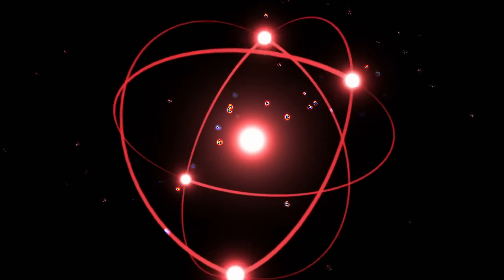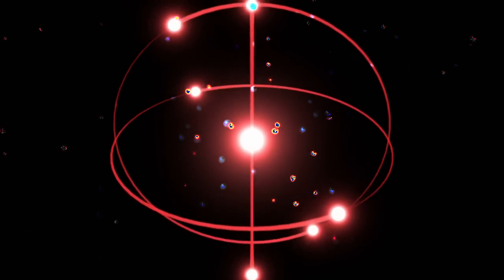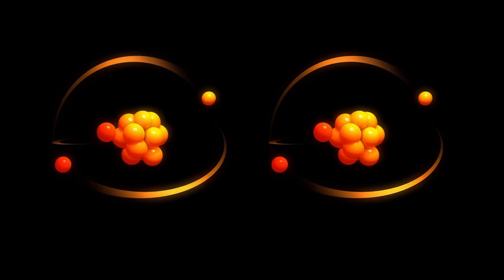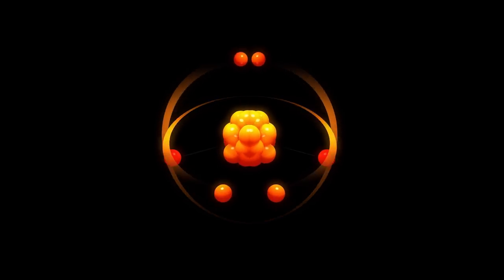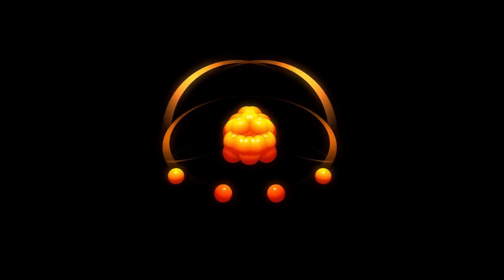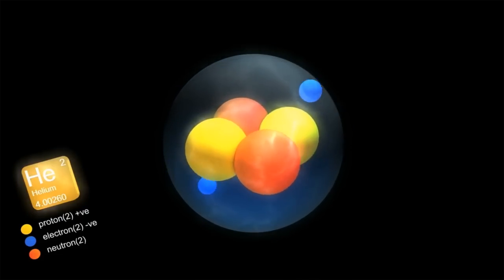Usually when two nuclei collide, they repel and bounce off each other like two positive ends of a magnet. Inside the Sun, however, the nuclei are being compressed together under such immense pressures and high temperatures that they have nowhere else to go. The power of their repulsion is too weak to overcome the overbearing force, so usually they do the only thing they can do — combine. And so the two nuclei fuse, hence nuclear fusion, creating a larger atom. In the Sun, this is usually hydrogen atoms fusing to become helium atoms.